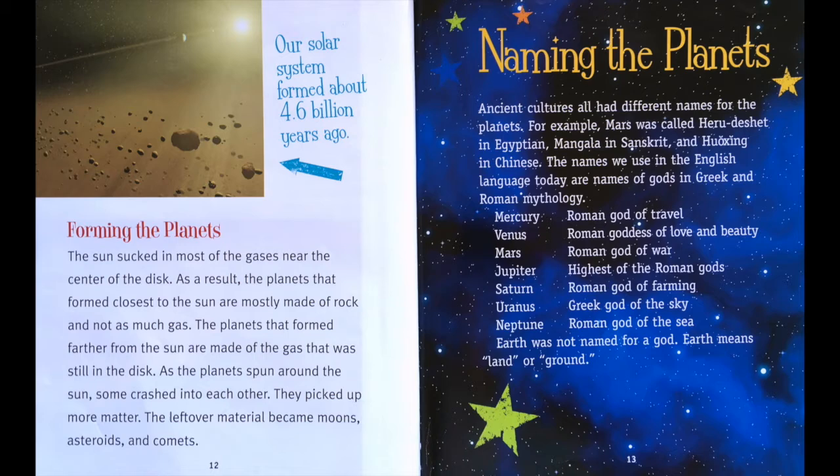Naming the planets. Ancient cultures all had different names for the planets. For example, Mars was called Hidu Dishit in Egyptian, Mangala in Sanskrit, and Huoxing in Chinese. The names we use in the English language today are names of gods in Greek and Roman mythology. Mercury means Roman god of travel. Venus, Roman goddess of love and beauty. Mars, Roman god of war. Jupiter, highest of the Roman gods. Saturn, Roman god of farming. Uranus, Greek god of the sky. Neptune, Roman god of the sea. Earth is not named for a god — Earth means land or ground.